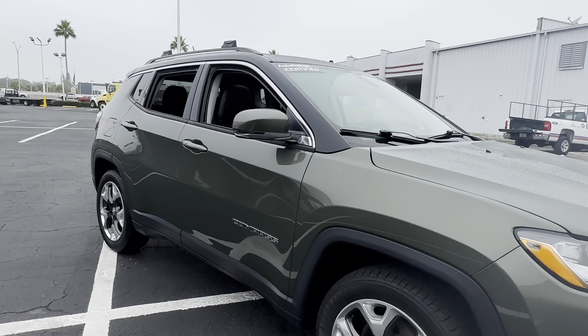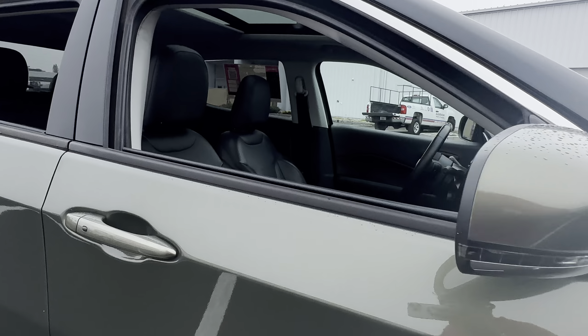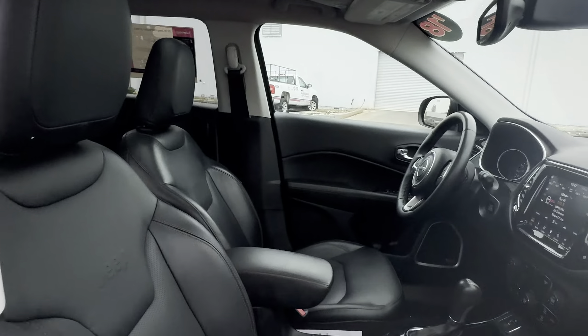It's a 2018 Jeep Compass Limited, green over black interior, power windows, locks and mirrors, leather-wrapped steering wheel, cruise control, Bluetooth for your cell phone, push-button start, Beats audio, and remote start.